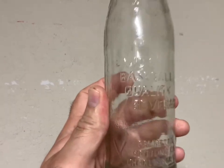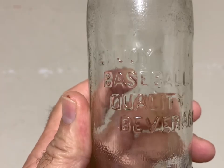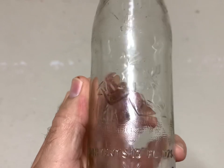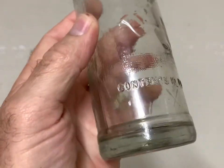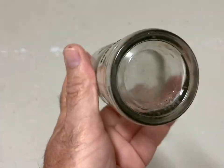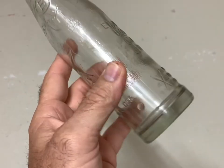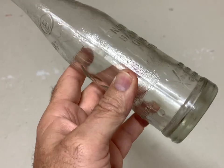This here is another pretty good bottle — it's a Baseball Quality Beverage bottle. It's got a baseball player on it holding a bat like he's ready to hit the ball. It's from Charleston, South Carolina, and it sold for $60 plus shipping.